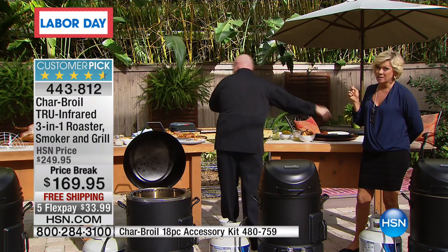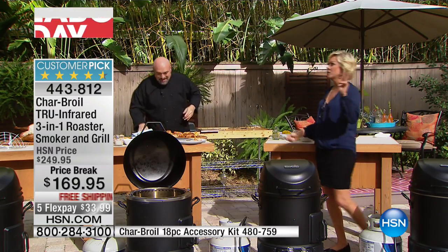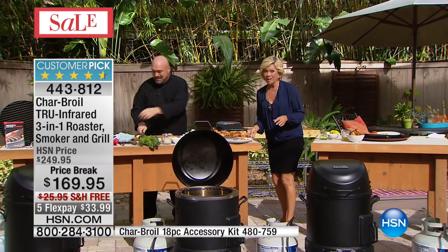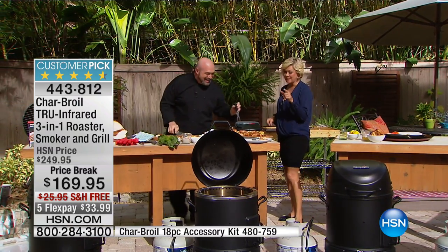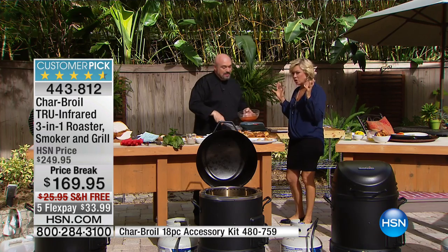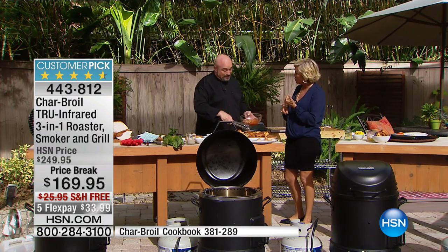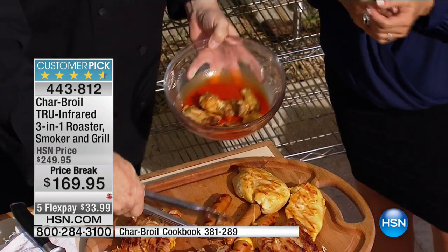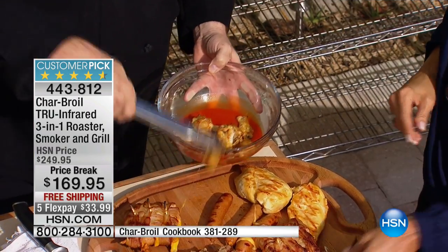This is such a good price. I bought this for my brother two years ago for Father's Day and it was $249. Right now it's $169. I just lost my grill and I need one — this is totally the one that gives me more versatility: the roaster, the smoker, and that incredible infrared grill. It's unbelievable.